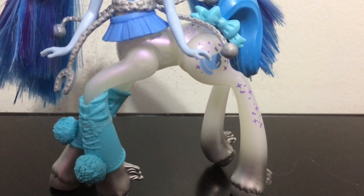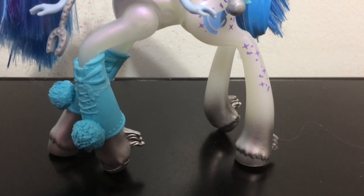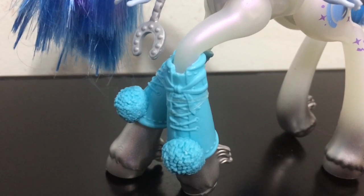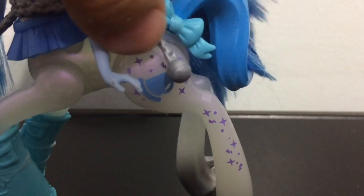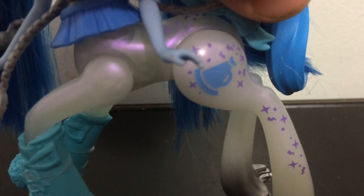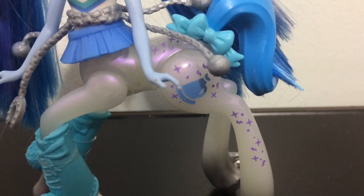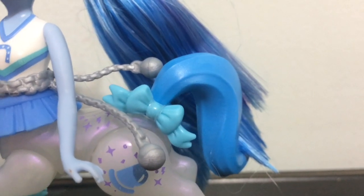Her Frightmare body is pretty awesome — it is a white pearly color that shimmers purple in the light. Going down to her hooves, it is a metallic silver gradient that makes for really pretty silver hooves. On her front two legs she has leg warmers that look like shoes with a pom pom at the end. Her Frightmare mark has a bull horn, which is very fitting for her cheerleader personality, and little stars in purple decorating down her leg and a little bit on her back. She has a light blue bow around her tail, and her tail is a straight blue plastic tail.